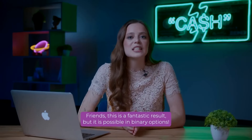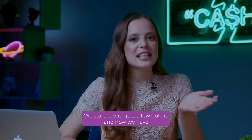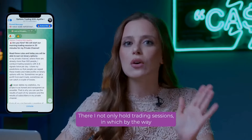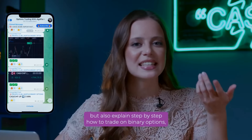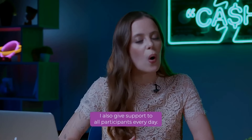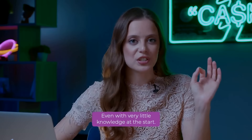Friends, this is a fantastic result, but it's possible in binary options. And you saw it all with your own eyes because I was trading live. We started with just a few dollars and now we have over $3,000 in our account. Don't forget about my Telegram channel — there are not only whole trading sessions in which everyone can participate for free, but also step-by-step explanations of how to trade binary options and how to use the trading platform. If you are a beginner, I even show you what buttons to press. I also give support to all participants every day, so you can expect that in a couple of days you will understand trading and get your first money, even with very little knowledge at the start.